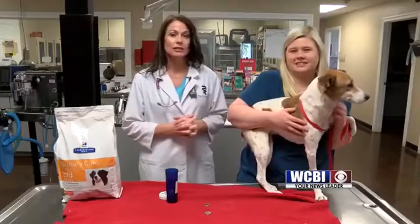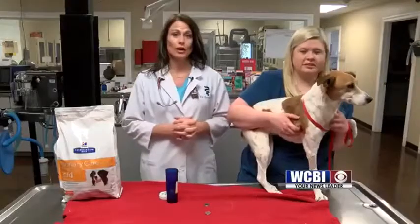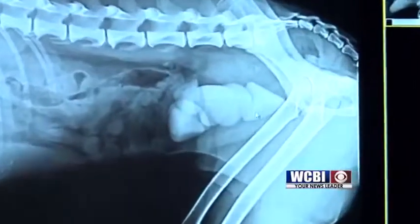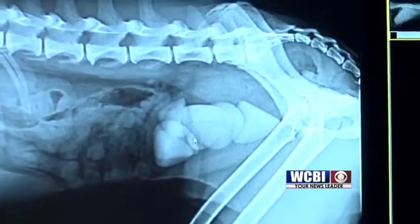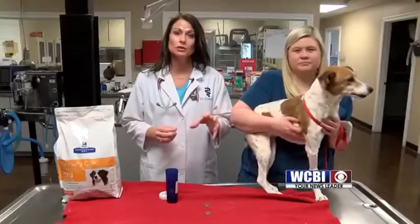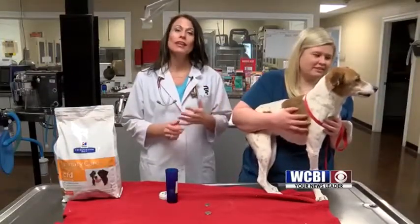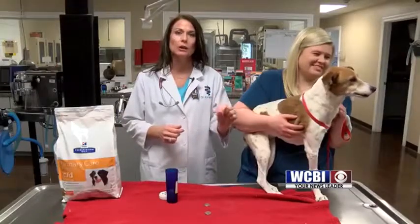We did a urinalysis. Of course it was hard for us to tell because of all the blood. Then we did an x-ray. On x-ray I noticed some large objects inside of Gracie's bladder. To go back a little bit, when I called the owners and told them that, they mentioned she would go outside and tinkle a little, stop, tinkle a little.